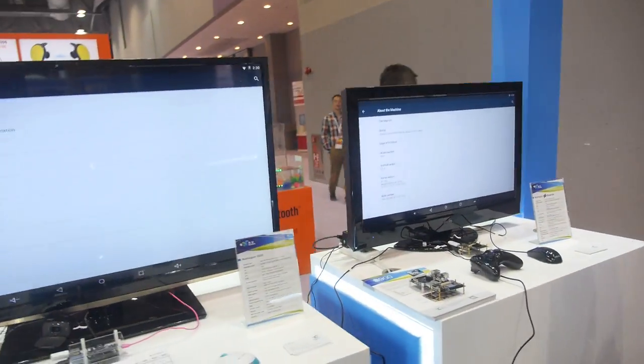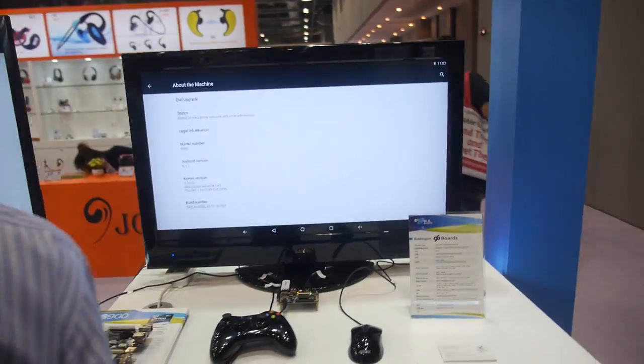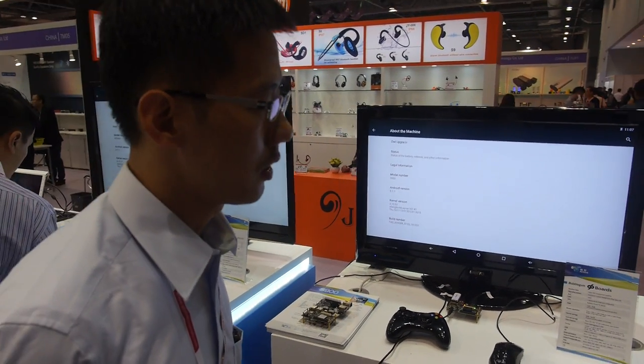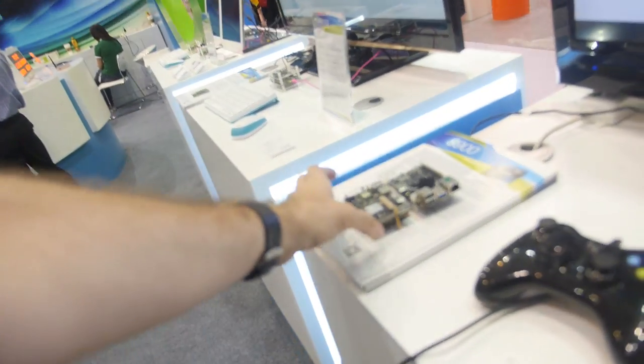How about Linux support on the 96boards — is everything working? So far with Linux and Debian OS we are still trying to make it completely functional. We haven't released a Debian or Linux OS yet, but the Android SDK we already have and it is ready to release.